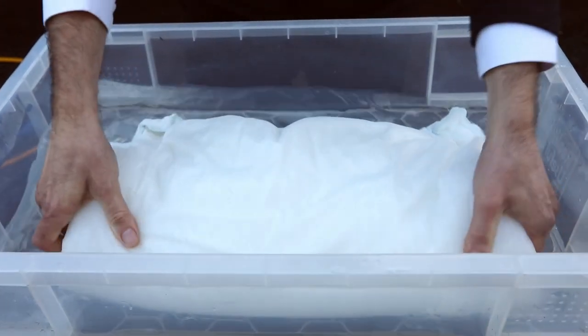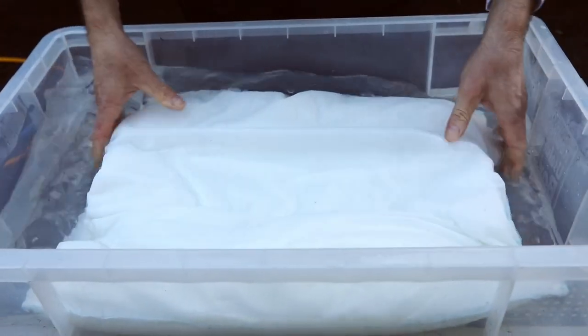You can see how quickly the water is now being absorbed into the flood sack.